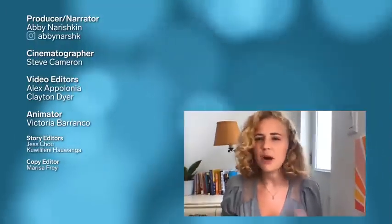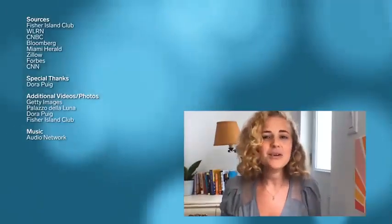Hey guys, my name's Abby — I'm the producer on this video. Obviously things have changed a lot for Fisher since we visited back in November 2019. But I honestly wasn't that surprised when I heard they were able to get antibody tests for everyone on the island. Not only did they have one of the first cases of COVID-19 in Miami-Dade County, they also have the means and the wealth to get them. Let us know in the comments what other luxury apartments or private enclaves you want us to explore, and make sure to subscribe.